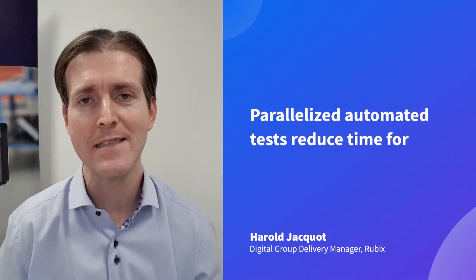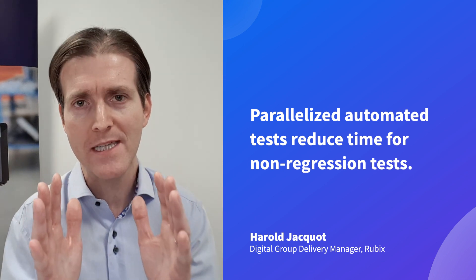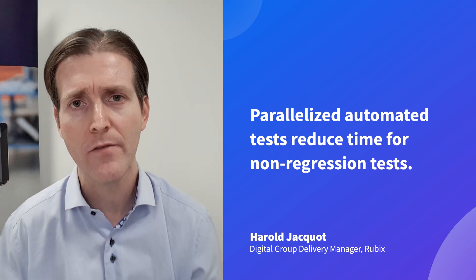Thanks to parallelizing the automated tests, we reduced the period of time for the regression tests that we do almost every week. Now we are really faster to push our releases into production and to be sure about the quality that we are providing to our customers.